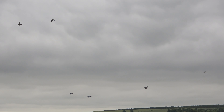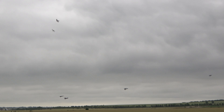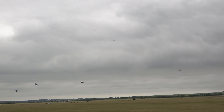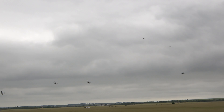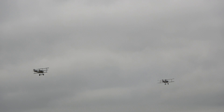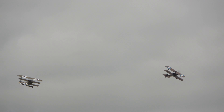Two SE-5s first in and turning away as we look at them, orbiting above the formation. Near us is the Junkers CL-1 with one Fokker Triplane on its tail heading away from us, and one SE-5A with the other Fokker Triplane on its tail — and they're going to show us something of what the dogfights of the First World War were like.